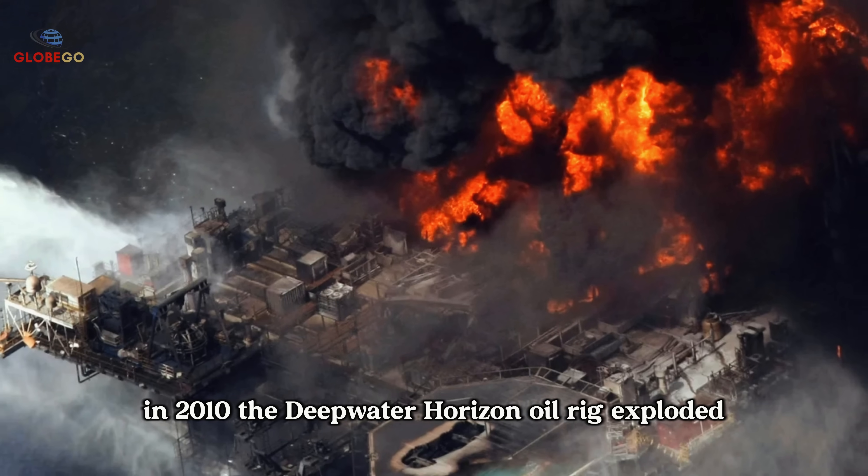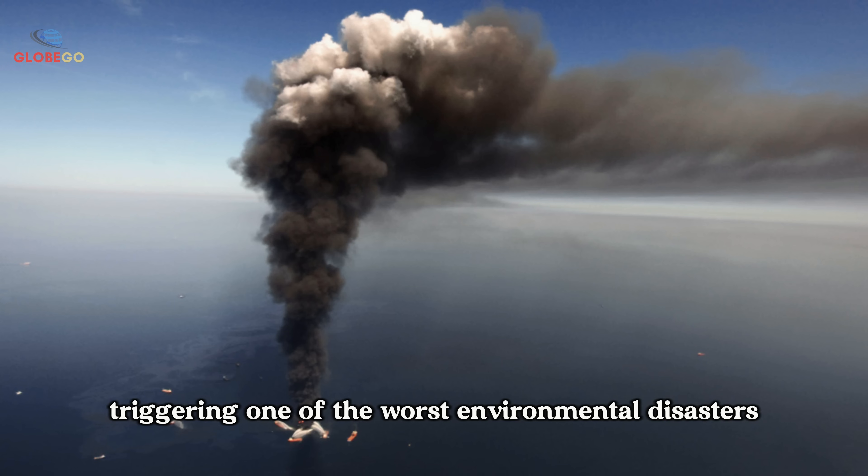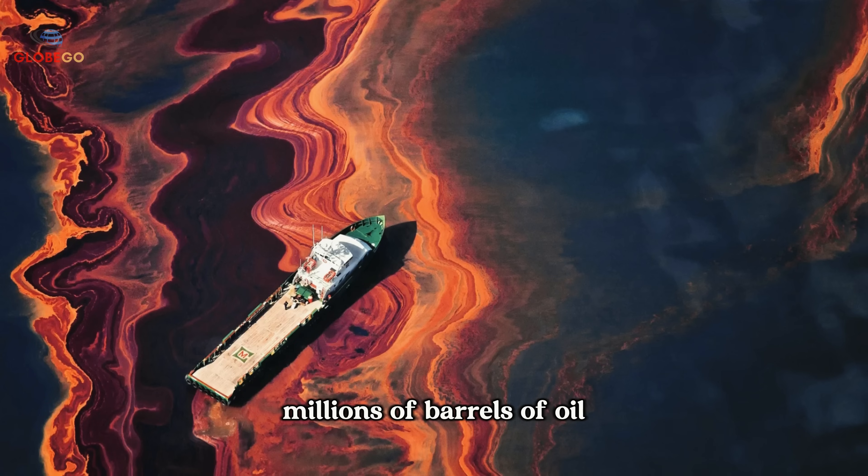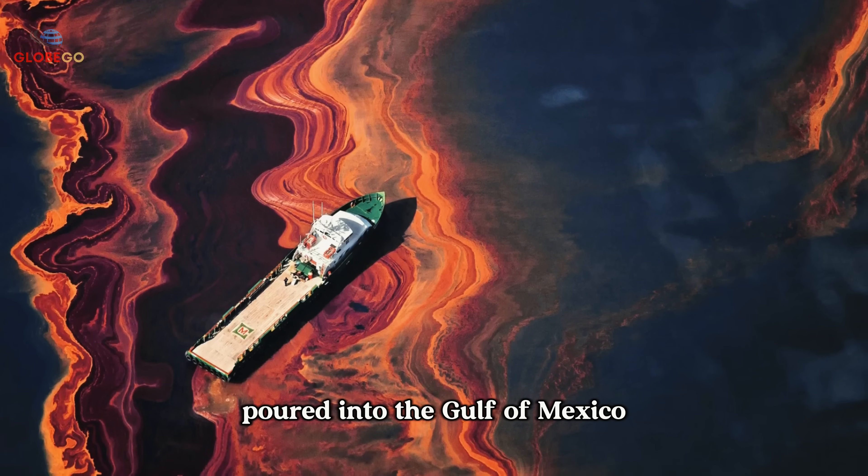In 2010, the Deepwater Horizon oil rig exploded, triggering one of the worst environmental disasters in history, when millions of barrels of oil poured into the Gulf of Mexico.